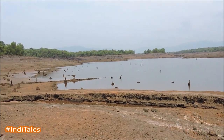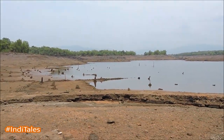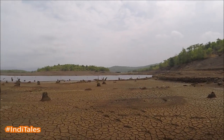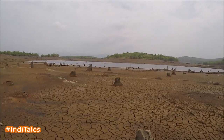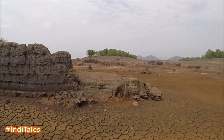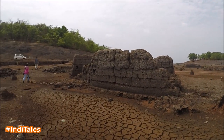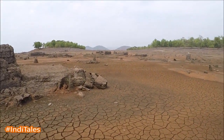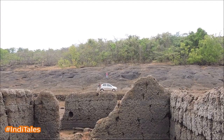As we drove further, ruins slowly started making an appearance. Soon, we found ourselves standing in the middle of a ghost town that was living just about 35 years ago. The moist ground all around was still trying to get dry. Will it manage to get a dry spell? Who knows?